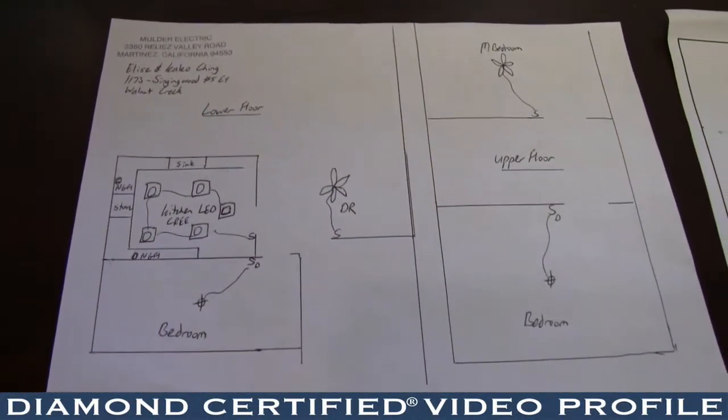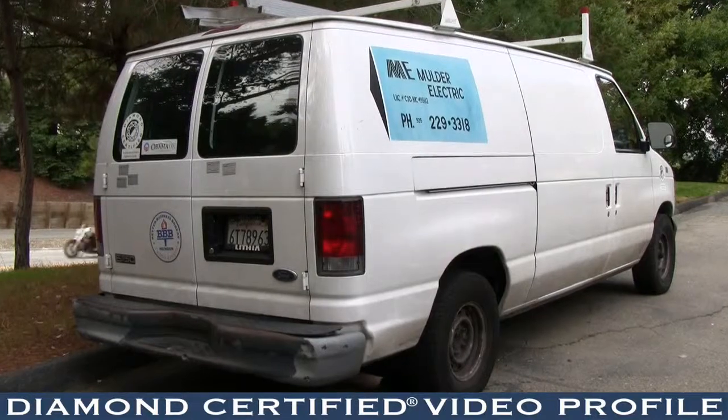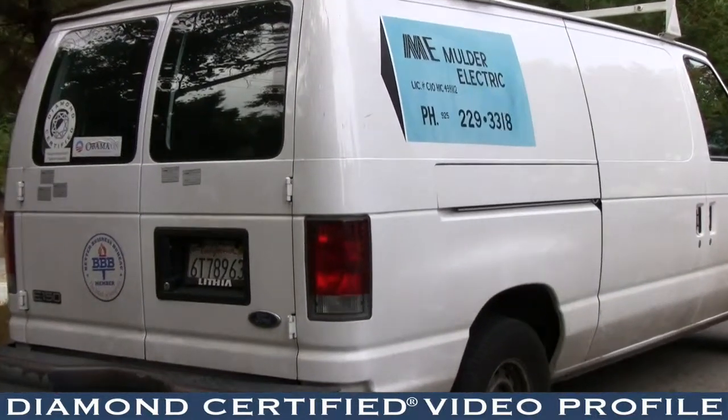My name is Matt Mulder. I'm the owner of Mulder Electric and we've been in business since 1986. I guess I would consider myself an expert in the residential aspect of electrical.